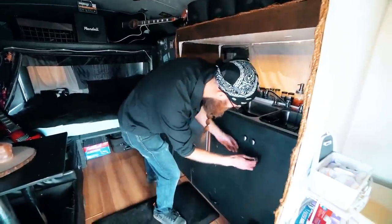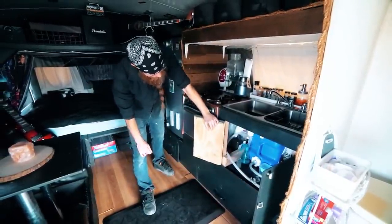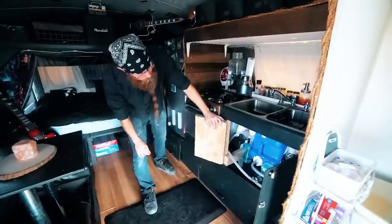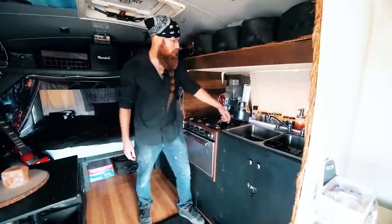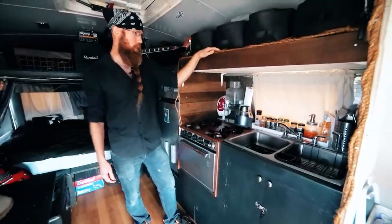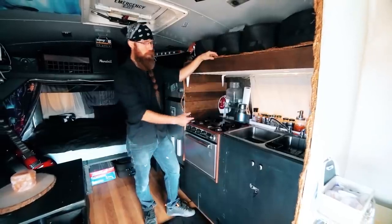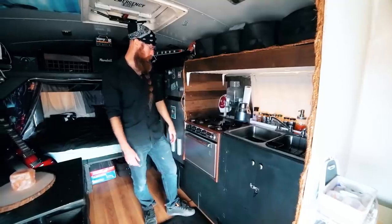Down below the sink is a storage area, and I also have my gray water tank — I believe it's 20 gallons. I have a tank that goes to the toilet containing an RV solution that chemically deodorizes everything. The sink is powered by an electric pump connected to my solar. I only have cold water, but I can just boil water on the stove if I need hot water.